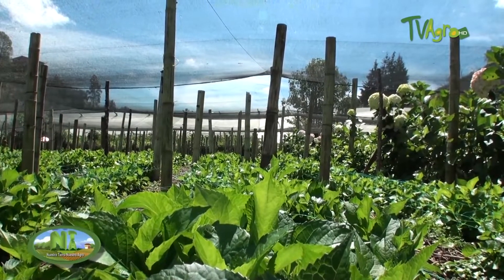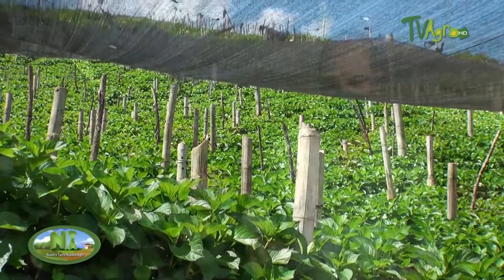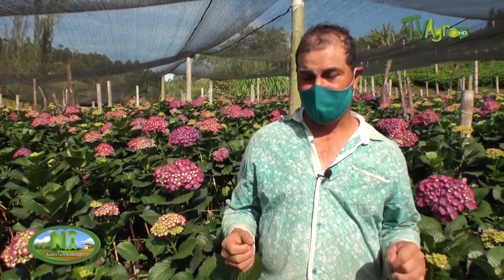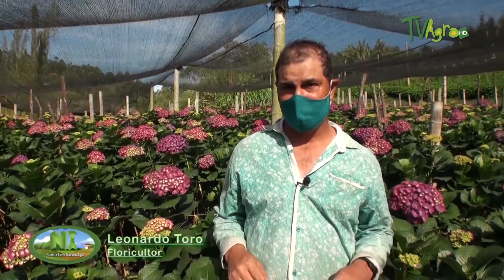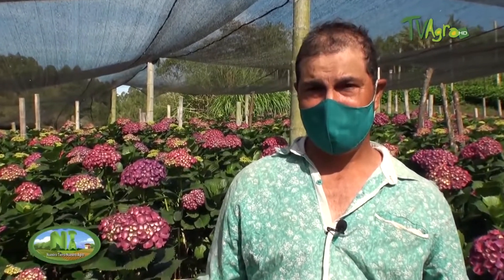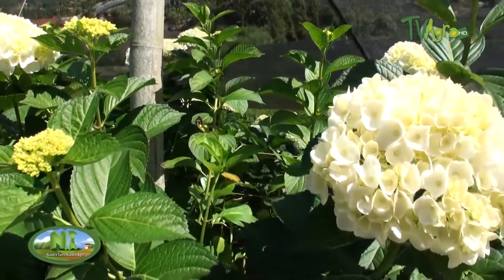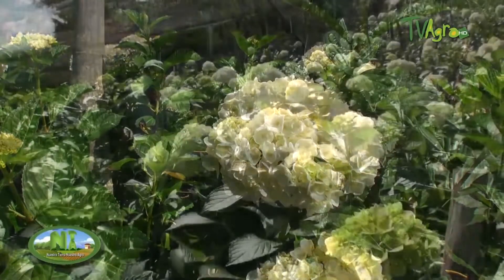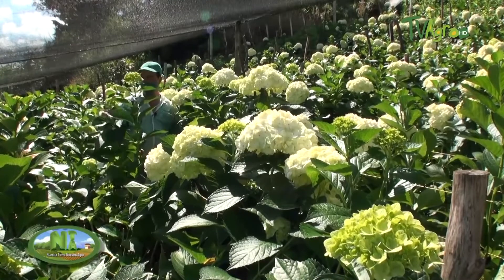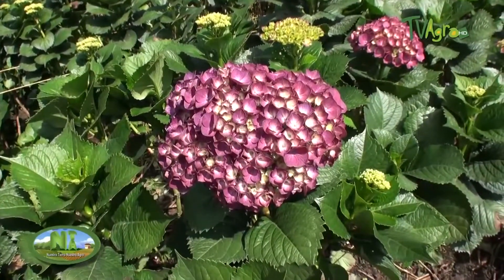The hydrangea can be worked in several stages. It starts to be exported from small size — from eight centimeters onwards. The white variety for example would be mini green, going between eight and ten centimeters. Then follows the mini-way, between 12 and 14 centimeters. Then the selecta, between 15 and 17 centimeters. Then the premium, between 18 and 21 centimeters. Then the jumbo white, between 22 and 24 centimeters. Those are the stages in which the hydrangea is handled.